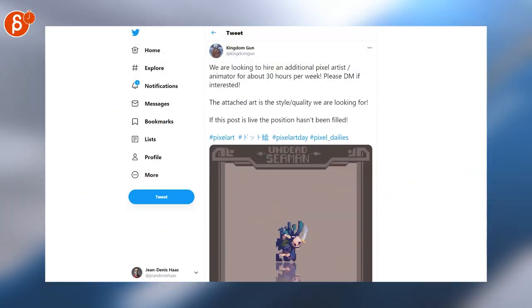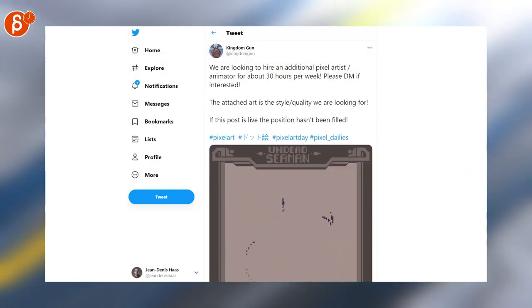More pixel art, but also a job posting. They're looking for additional pixel artists and animators for about 30 hours per week.